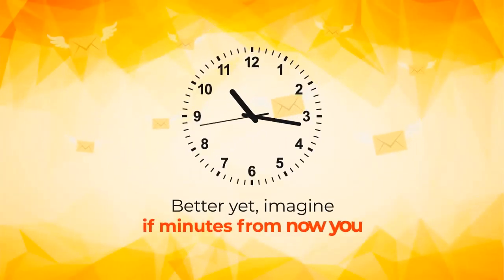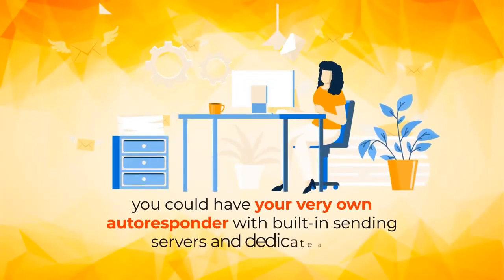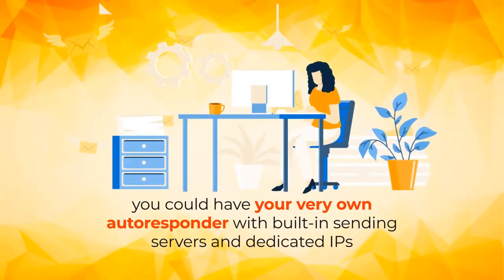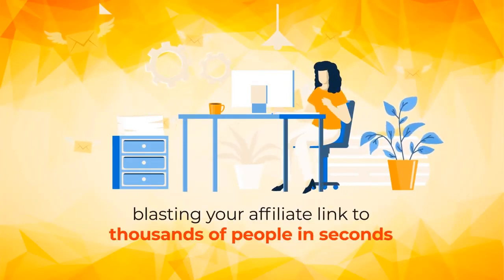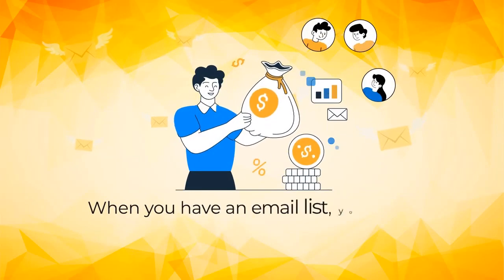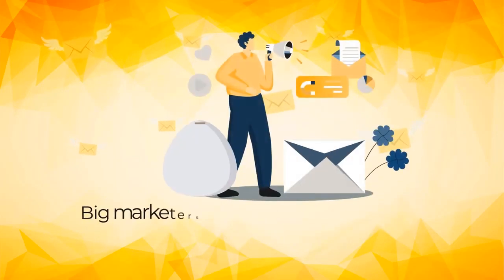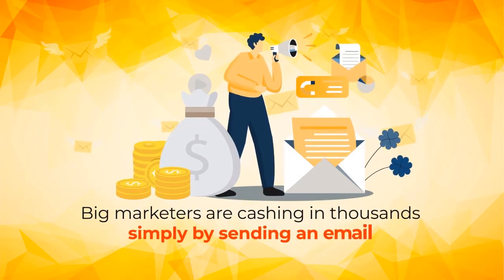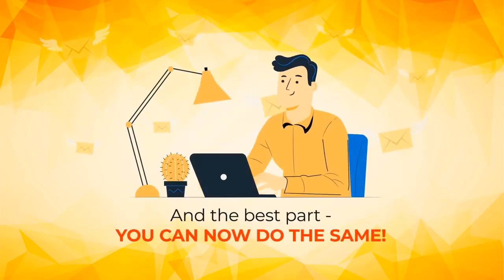Better yet, imagine if minutes from now you could have your very own autoresponder with built-in sending servers and dedicated IPs blasting your affiliate link to thousands of people in seconds. When you have an email list, you literally have access to push-button profits. Big marketers are cashing in thousands simply by sending an email. And the best part, you can now do the same.